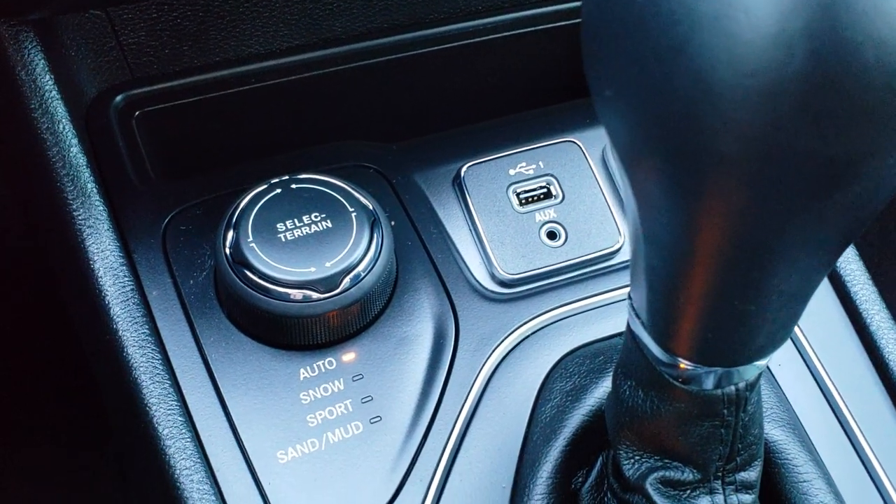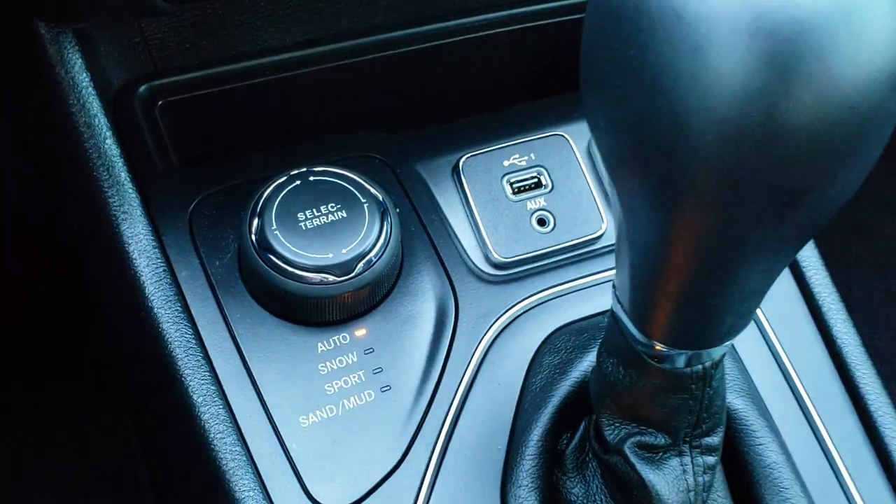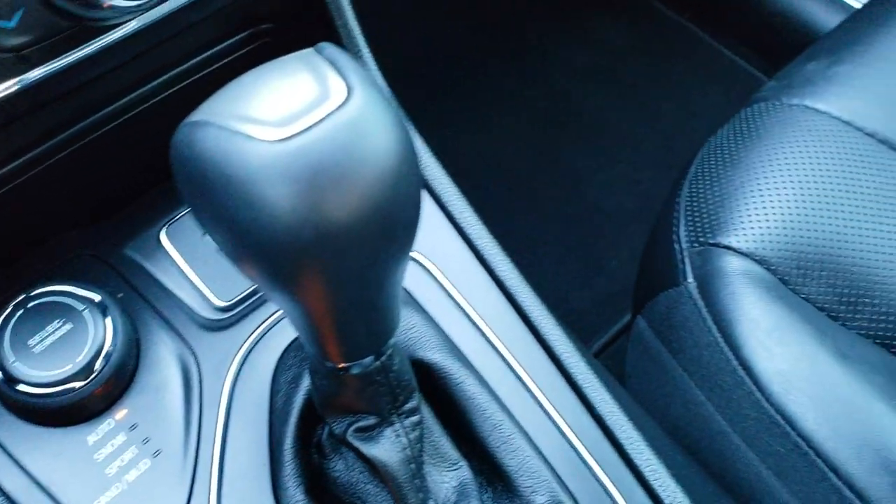This one has the Active Drive One system, which gives you auto, snow, sport, sand, and mud modes with the select terrain dial, along with the nine-speed automatic transmission and an aux and USB jack.